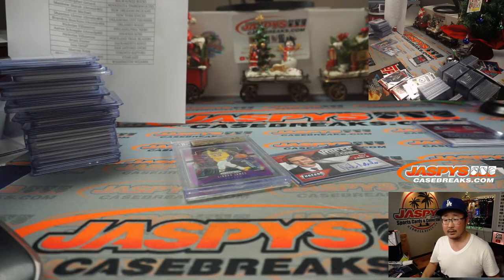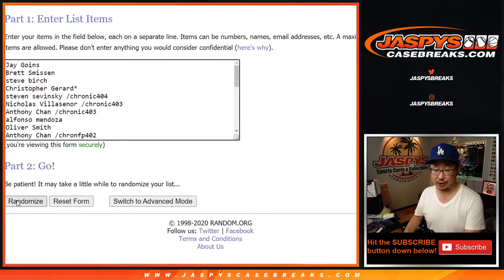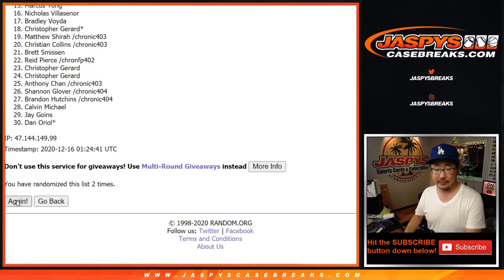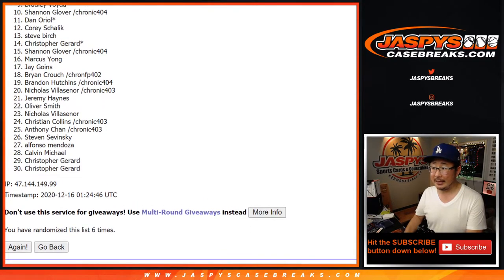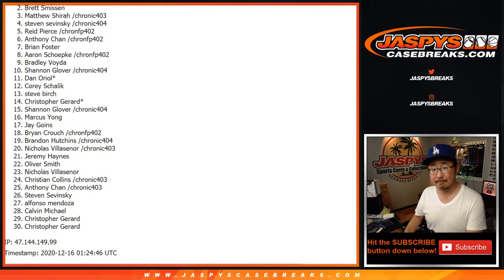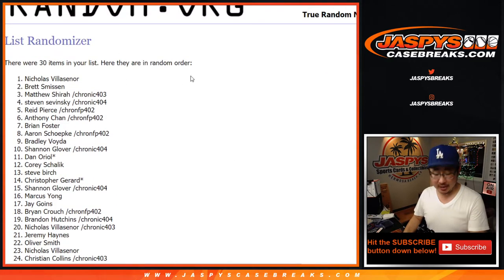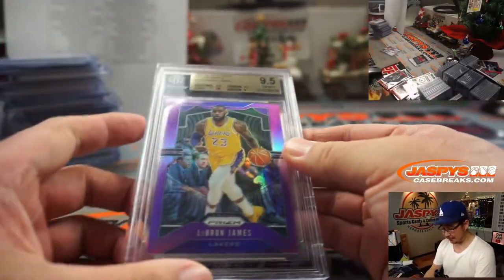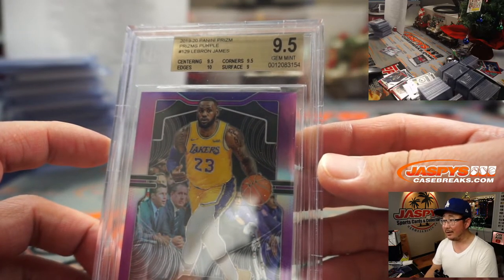Name on top with LeBron. Second name will get the consolation prize — Rick Kamlob. After six, three and a three, six times, hard six. Good luck. One, two, three, four, five, and sixth and final time. After six — congrats to Nicholas Villasenor. After six times your name is on top and you get the LeBron James purple prism graded 9.5, from 2019-2020 Prism Basketball.